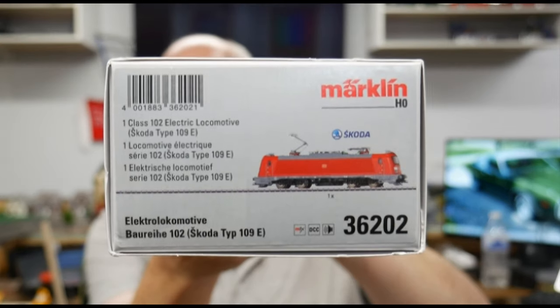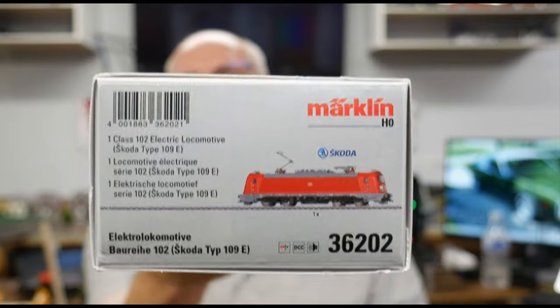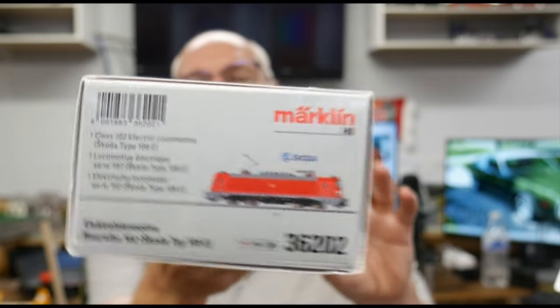It is Märklin model number 36202. It is an electric locomotive used in Germany — it is Class BR-102. But it's actually built by the Czech company Škoda.